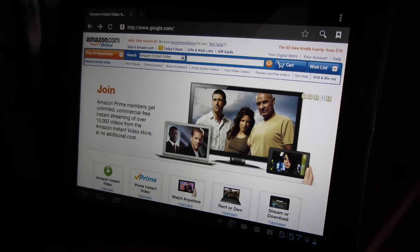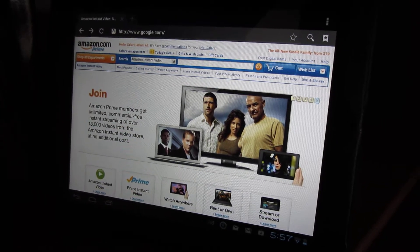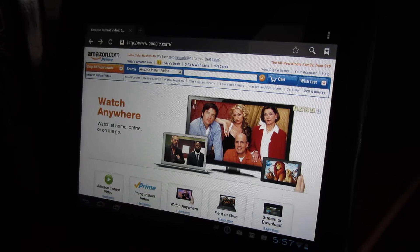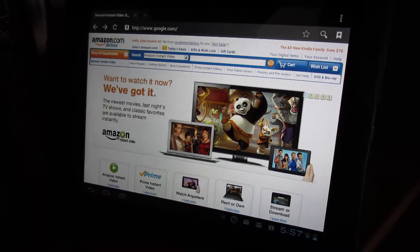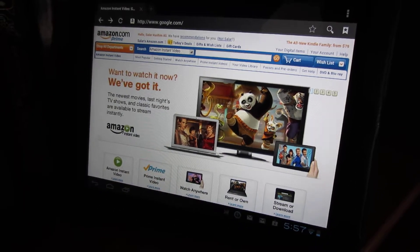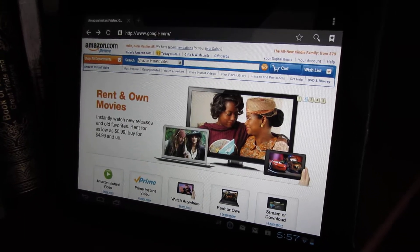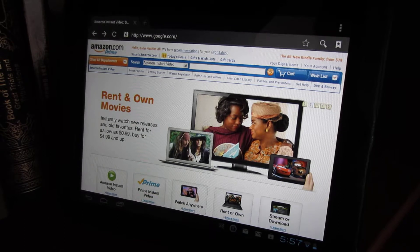For those who are paying Amazon Prime members, you get access to Amazon Instant Video Service, which is pretty much a video on demand, and it is a Netflix competitor. You are able to just stream what they say thousands of TV shows and movies to capable devices.